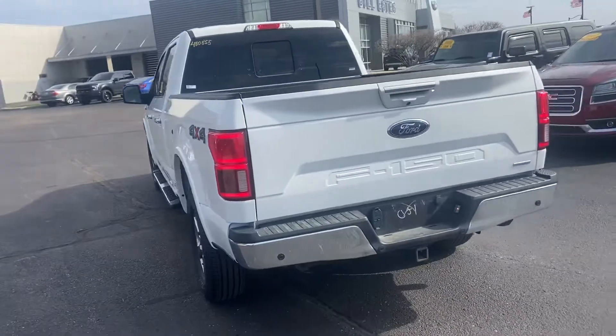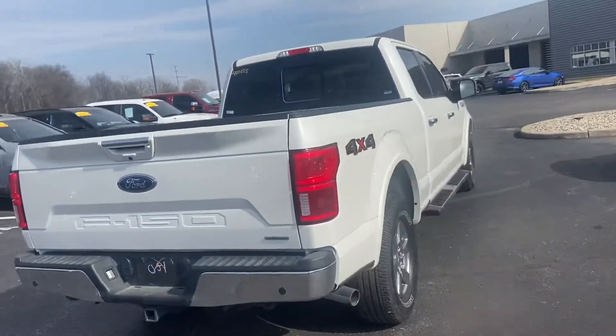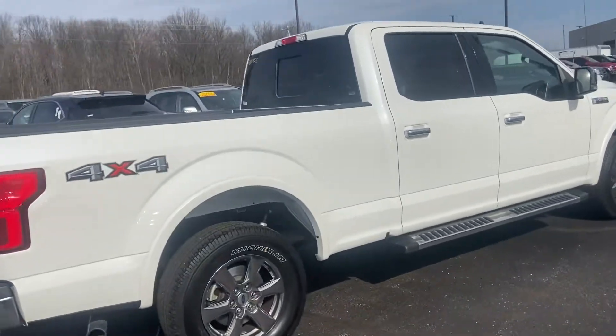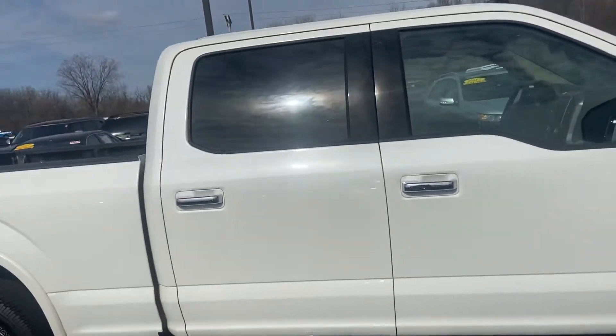This has a spray-in bed liner, there's your tow hitch, six and a half foot bed — just a gorgeous truck.